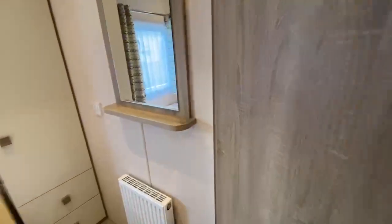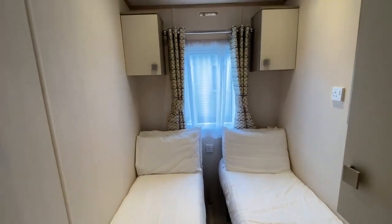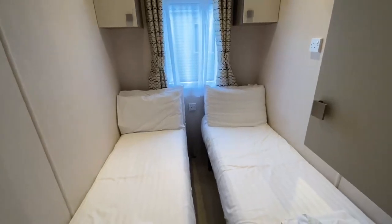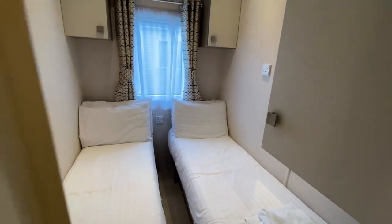Gas central heating throughout, as well as full UVP double glazing. So no matter what time of year you're holidaying in your home, you'll be assured that you are roasty toasty and warm. And there we go, that's bedroom number three — a little bit cosy, but I'm six foot two and I'd be able to sleep in those beds. It's more of a children's bedroom, that's bedroom number three.